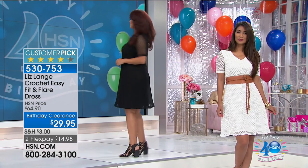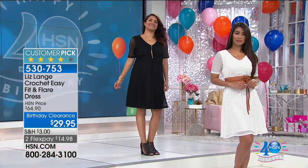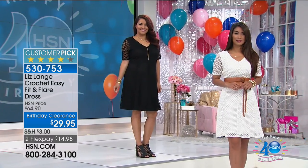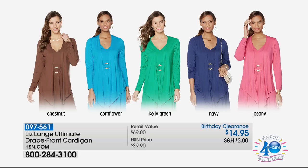Even if you just go for the black, that LBD — everybody needs one. Any size can wear that dress. The grape is gone — the purple sold out. The other two will be gone in seconds. It's an incredible steal — a crochet dress that was $65 and is now under $30. For the colder months, throw a great cardigan or jacket over it.